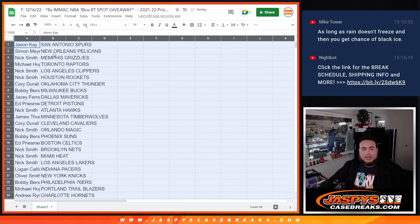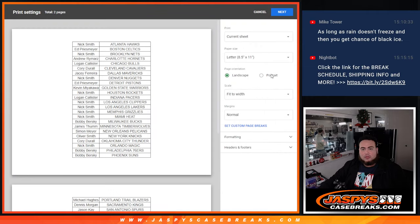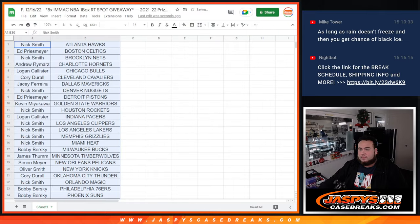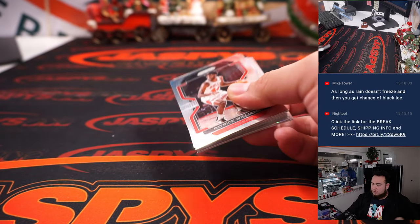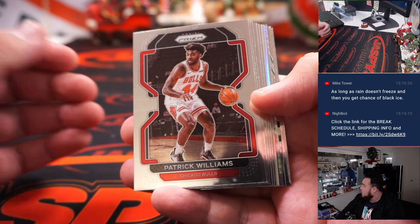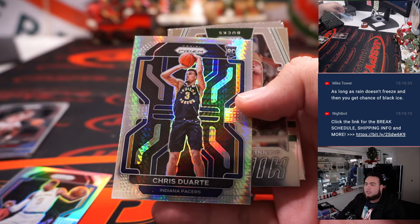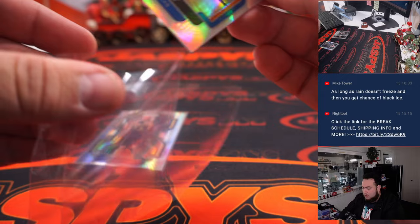Alright guys, just a quick little pack filler so no trading. Let's see: RJ Barrett, nice — Chris Duarte, Hyper — Livers. Alright, just a quick little pack now.